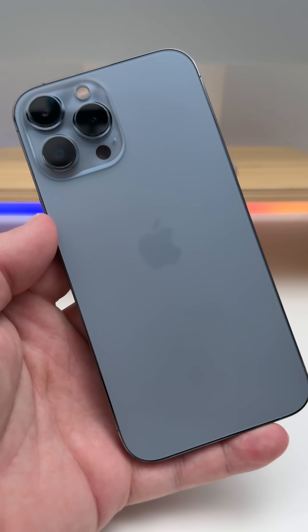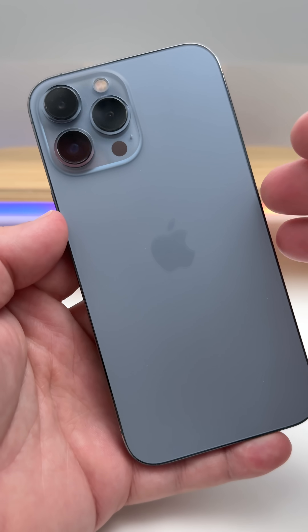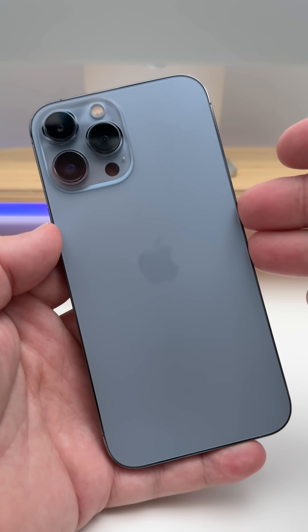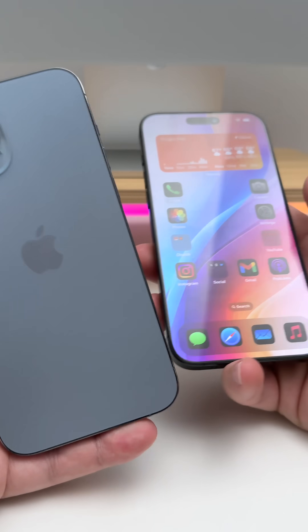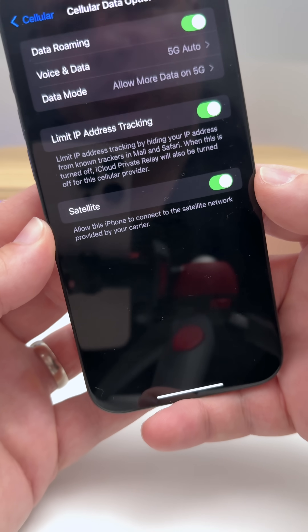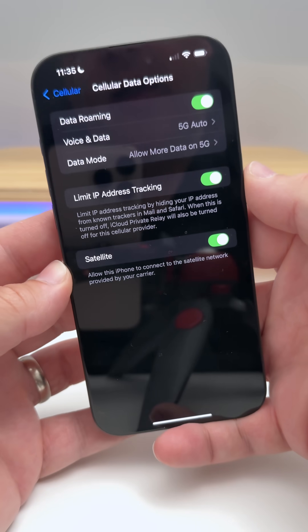There's now support for carrier-provided satellite features on iPhone 13 models. This is not Emergency SOS, but is through your carrier via services such as Starlink. You can turn this on and off in Settings, and if your carrier supports it, you'll see an option for Satellite under Cellular Data Options.